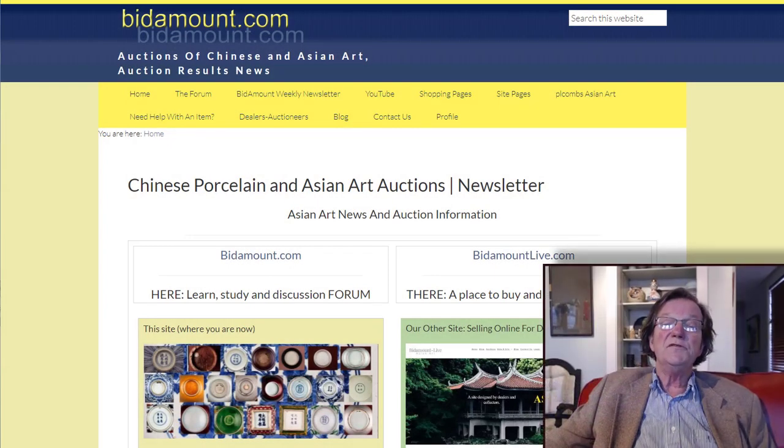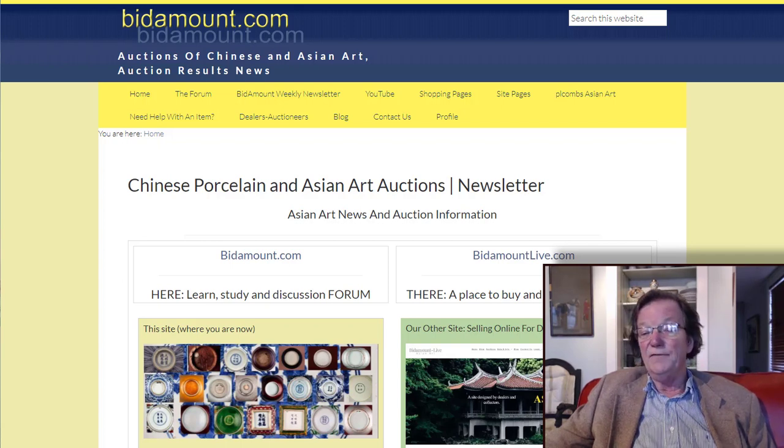Hello, this is Peter Combs from Bidamount.com, Bidamountlive.com, and P.L. Combs Asian Art in Gloucester, Massachusetts. Today is not Friday — if you're looking around saying what's this video doing here, it is Thursday. I'm doing it a day early this week because tomorrow I have the first of some medical things to do, and from what I've been told I'm probably going to be on my back for a day or two afterwards.